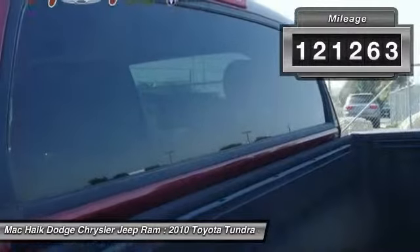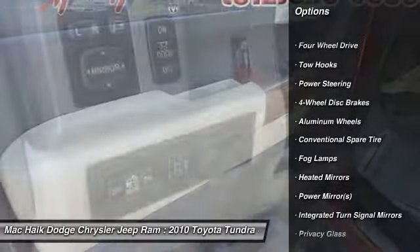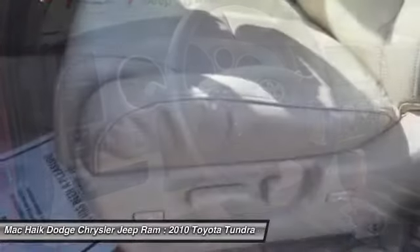Here are some of this vehicle's great options: CD changer, traction control, anti-lock braking system, steering wheel audio controls, stability control, power passenger seat, tow hitch, power steering, adjustable steering wheel, and driver airbag.